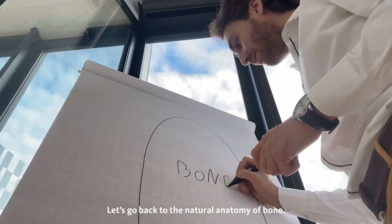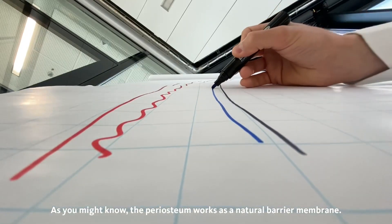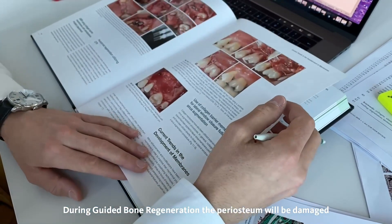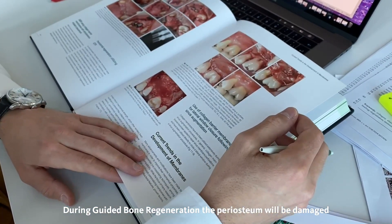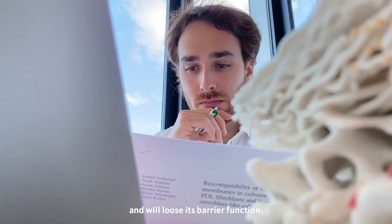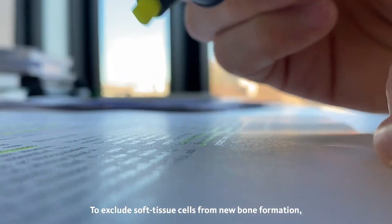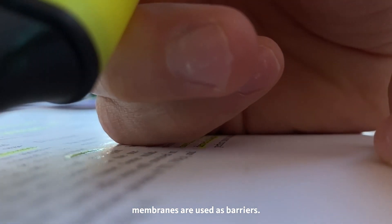Let's go back to the natural anatomy of bone. As you might know, the periosteum works as a natural barrier membrane. During guided bone regeneration, the periosteum will be damaged and will lose its barrier function. To exclude soft tissue cells from new bone formation, membranes are used as barriers.